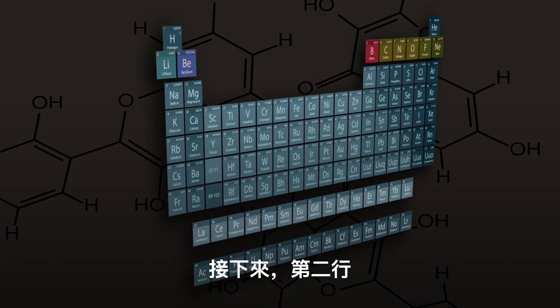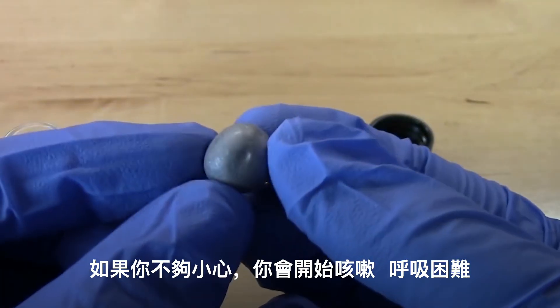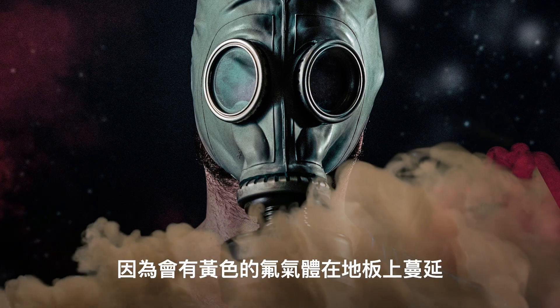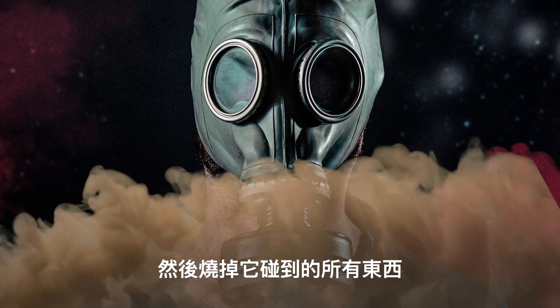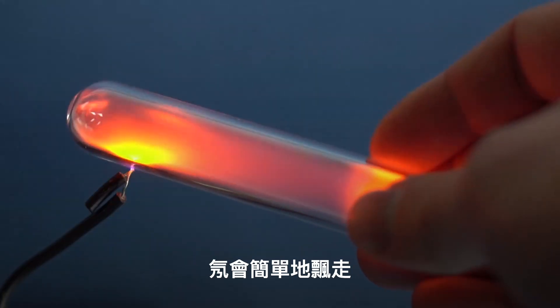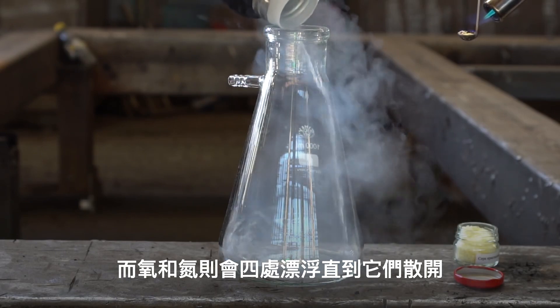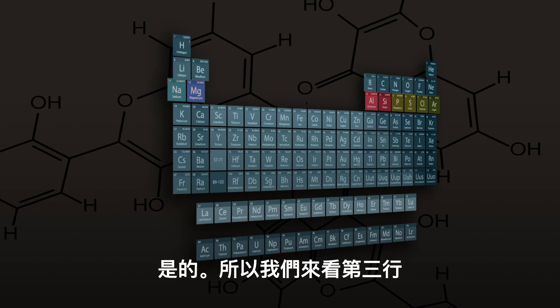Next, the second row. If you weren't careful enough, you'd start coughing and have difficulty breathing — that's what beryllium poisoning looks like. At this point, you should consider wearing a gas mask, because you'd also have yellow fluorine gas spreading on the floor and burning everything it touches. Other elements of the second row are harmless. Neon would simply float away, while oxygen and nitrogen would drift around until they disperse.